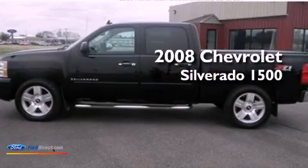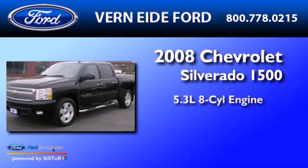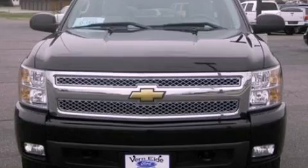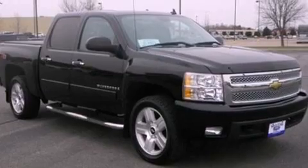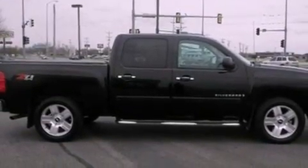This is a 2008 Chevrolet Silverado 1500. It has a 5.3-liter, eight-cylinder engine and a four-speed automatic transmission. Its top features include a double wishbone independent front suspension, a low-tire pressure indicator, traction control and stability control systems, and satellite radio.